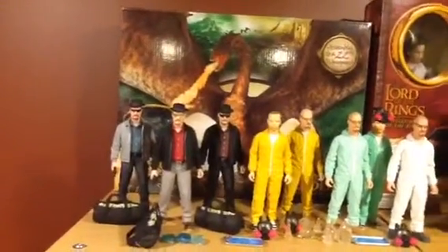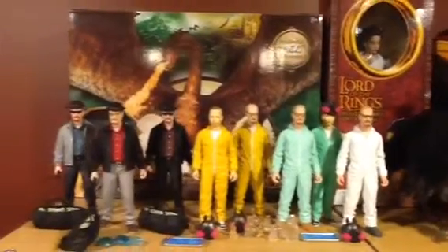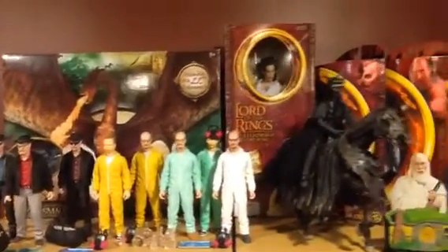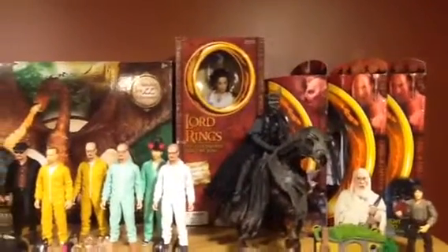I'm a huge Breaking Bad fan, so as you can see I've started collecting the Mezco line. They're all pretty awesome — hazmat suits with Jesse Pinkman. But today's more about Lord of the Rings Toy Biz, so I'll stay on task as much as I can.